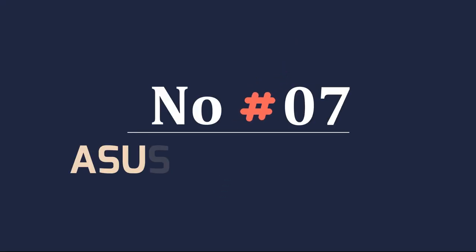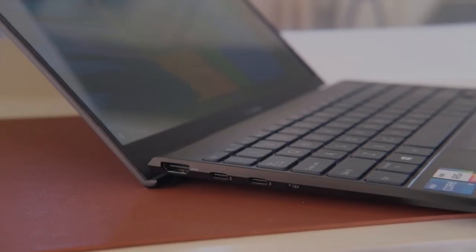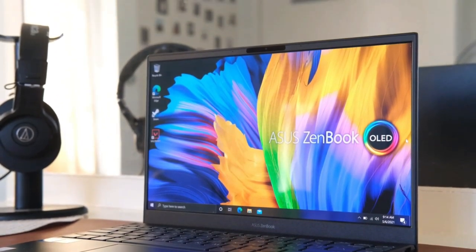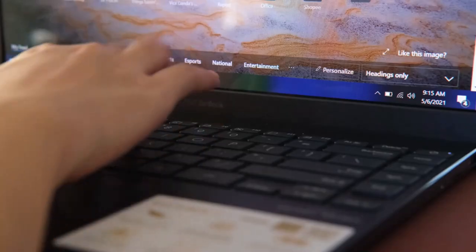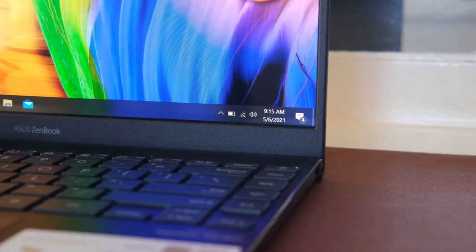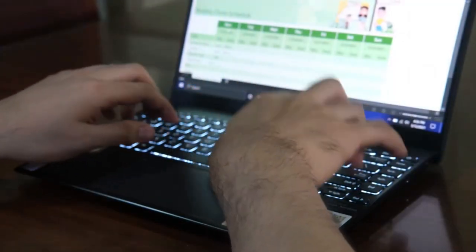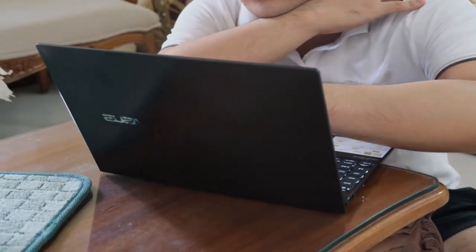Number 7: Asus ZenBook 13 UX325 OLED. The ZenBook 13 is proof of Asus' continued commitment to solving snags and making our lives easier. It crushed the Dell XPS 13 and the HP Spectre X360 13 on the graphics and file transfer tests, and blew all of its rivals out of the water with its extremely colorful OLED display. The clicky keyboard was impressive too, especially for such a compact, portable laptop. The NumberPad 2.0 is another stellar feature. Plus, the ZenBook 13 lasts more than 13 hours on a charge. It has certainly earned a spot as one of the best laptops and proves you don't need to sacrifice battery life when opting for an OLED display.